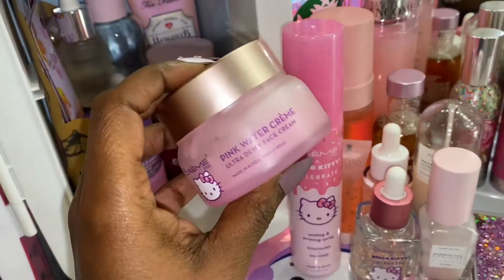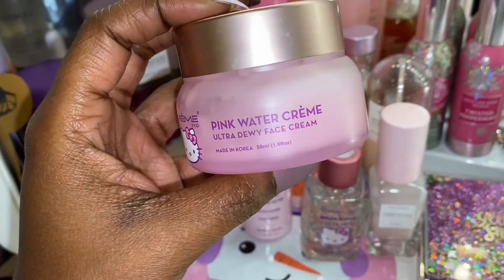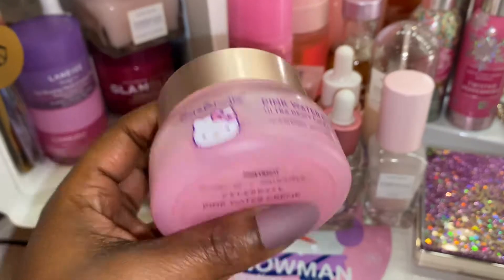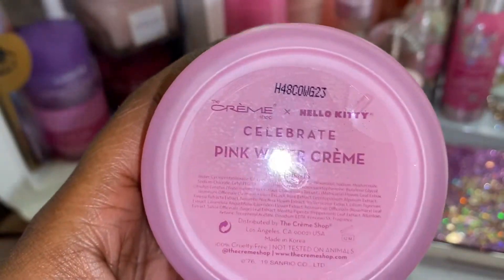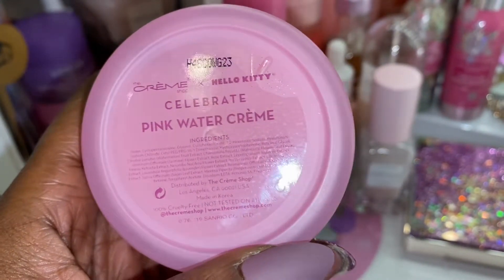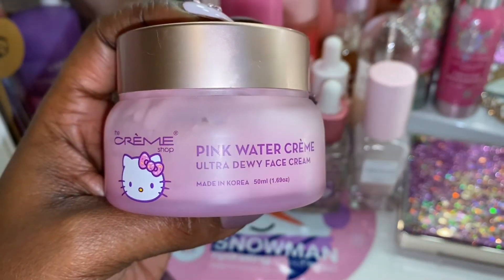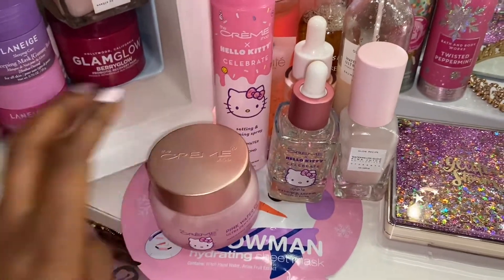Keeping along the line of things, I also have the Cream Shop Pink Water Cream — this is the Ultra Dewy Face Cream, and I love this. I use this almost every day and I need to buy some more because I'm almost out. This is the Cream Shop Hello Kitty Celebration edition. It's not thick, it's lightweight, and it works really, really good for my face.